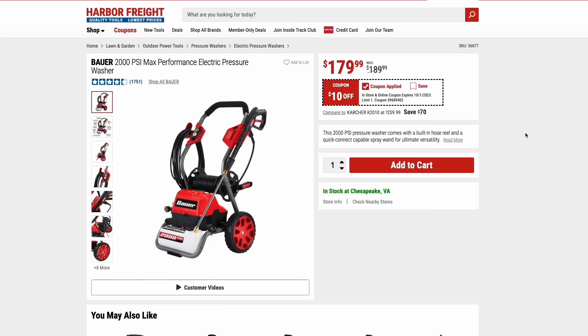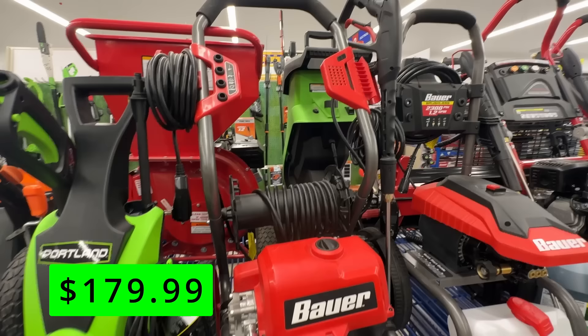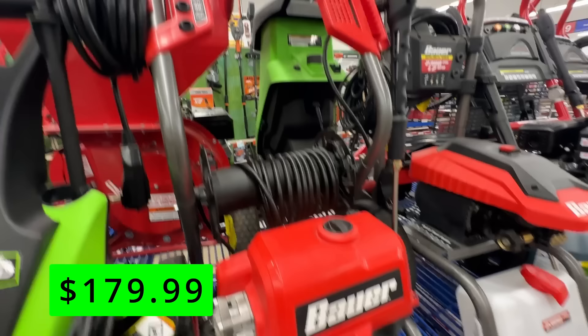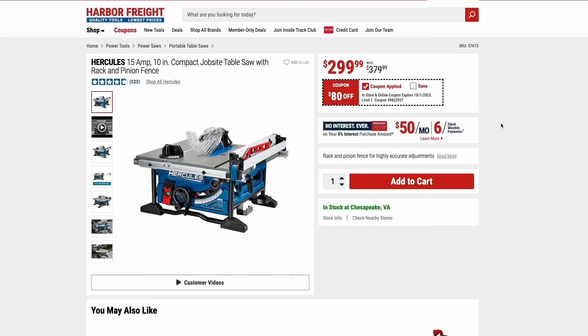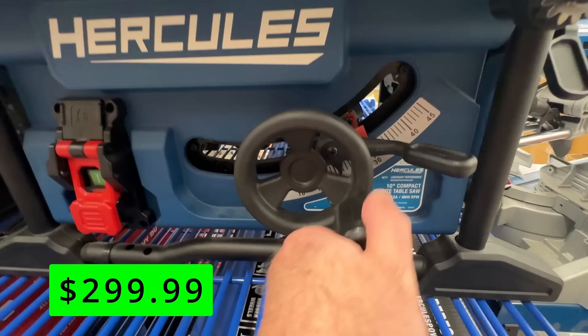The Bauer 2000 PSI electric pressure washer — a step up from the Portland cheap version — is a really nice pressure washer with an onboard cord reel that reels up the hose, plus rugged wheels. It's $10 off right now at $180. The Hercules job site table saw is $80 off right now at $300. The really nice thing about it is a rip capacity of 24.5 inches, meaning you can rip a sheet of plywood directly in half — super important for portable table saws.